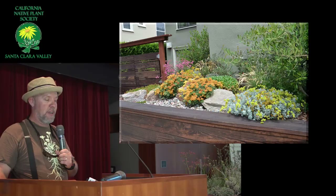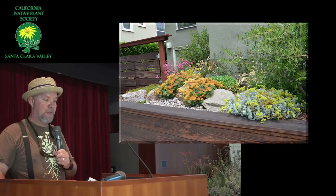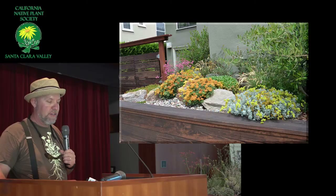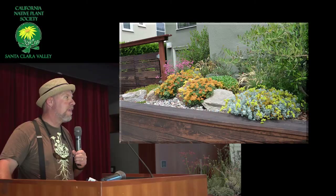I put a lot of buckwheats in it. This is a raised bed with a lot of boulders and rocks, and a lot of buckwheats. I'm going to talk also about plants that grow well with buckwheats. Here you can see quite a few — but here we have the Conejo buckwheat right in the front, and then the ones that are turning orange there — that's the Shasta Sulphur.